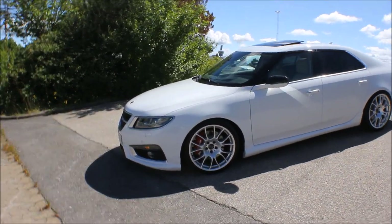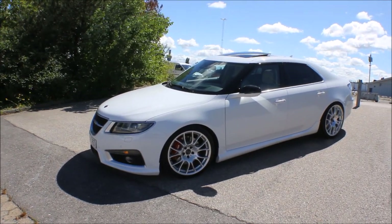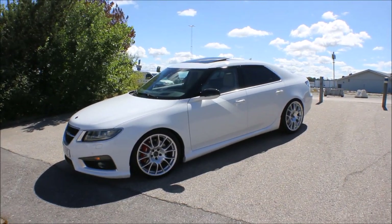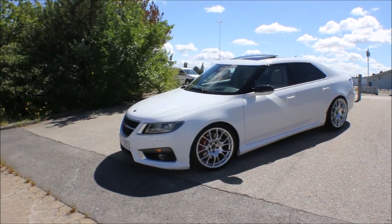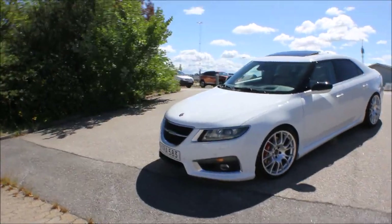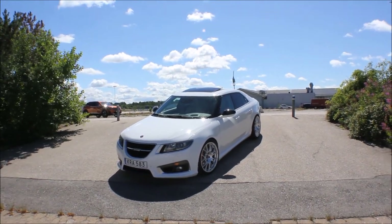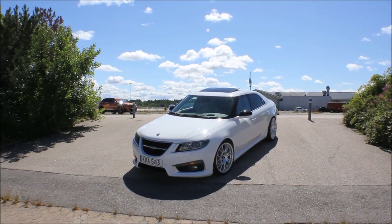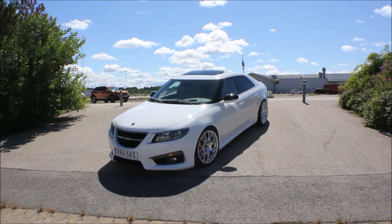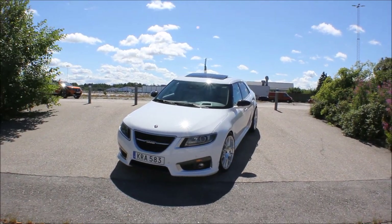The car is also equipped with D2 coilovers, fully adjustable, from streetperformance.se, and the car handles so well with these. We are going to take the car for a drive in a little bit so you can get a feel for what it's like with the coilovers. I have rebuilt a couple of NG-95s with TA Technics coilovers and FK AK Street coilovers and they worked, but it is far from as good as this car is right here.